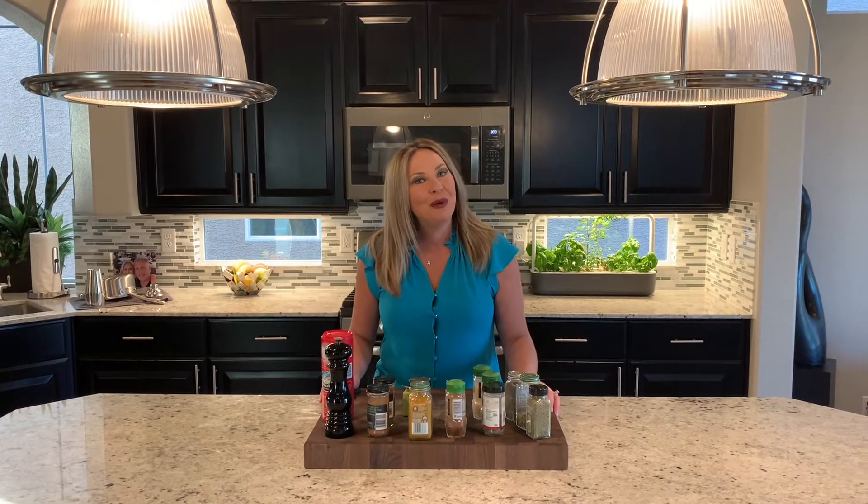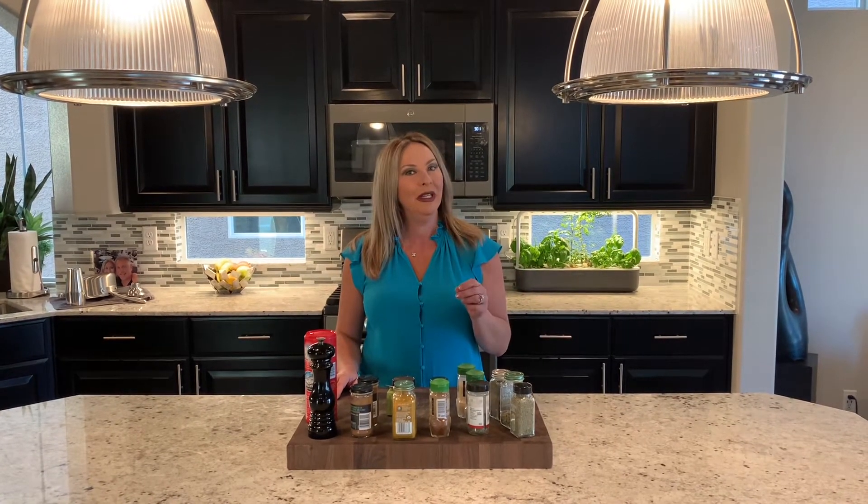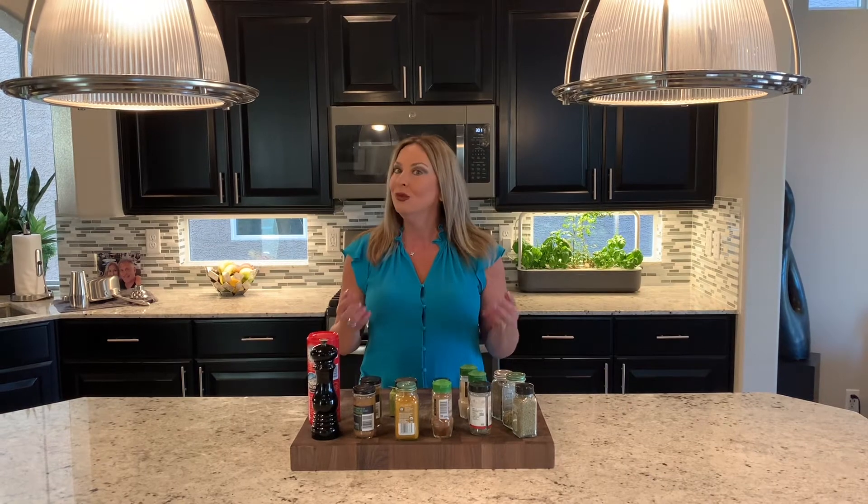Hi everybody! I'm going to talk to you about spices today. What are the spices that you truly need in your spice cabinet? The truth is most of us keep our spices around way too long — they're probably only good in your cabinet for about six months to a year. So which ones do you really need?